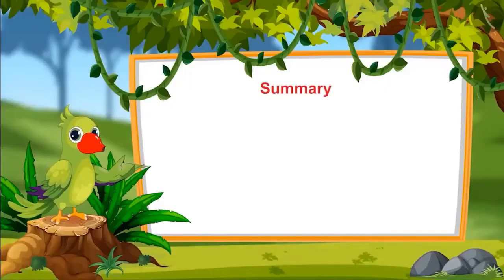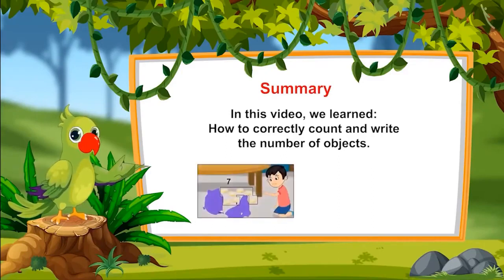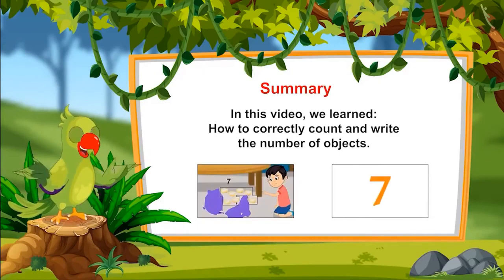So, children, that was all in this topic. In this video, we learned how to correctly count and write the number of objects. I hope all of you understood this topic properly. Bye, friends.